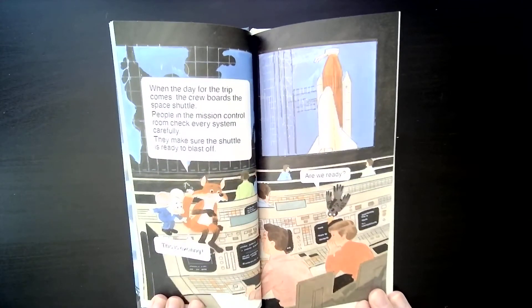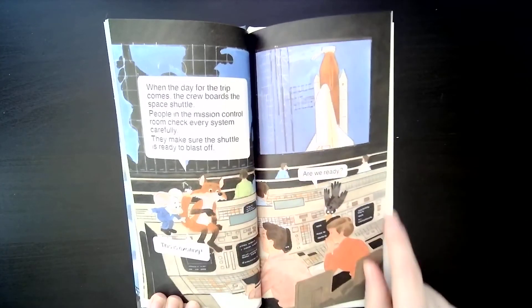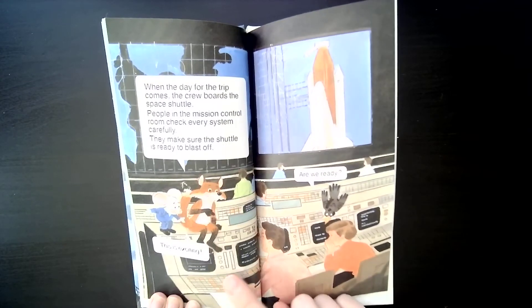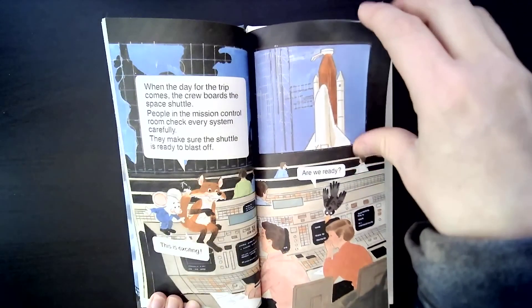When the day for the trip comes, the crew boards the space shuttle. People in the mission control room check every system carefully and make sure the shuttle is ready to blast off. This is the mission control room — it stays here on Earth, and all these people with their computers watch the space shuttle and make sure all systems are working properly.